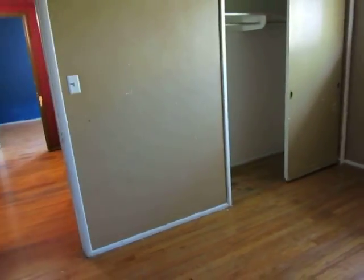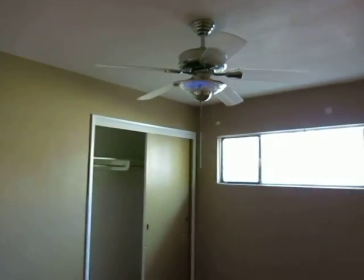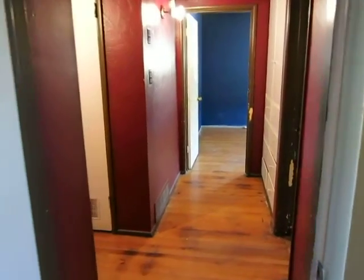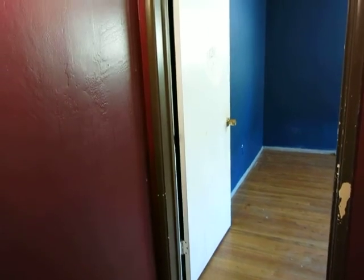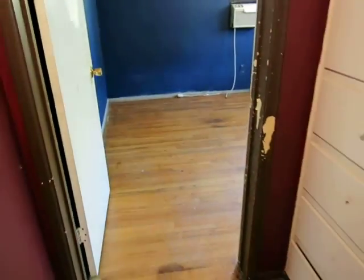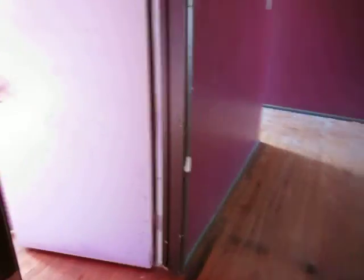All the flooring — the wood flooring looks in pretty good shape. We just have to refinish it. Probably put carpet in the bedrooms. Bedroom number 3.